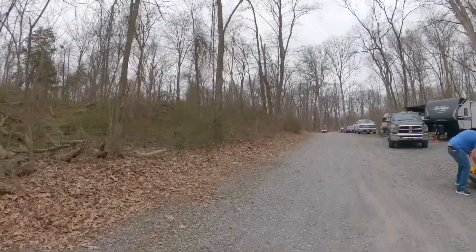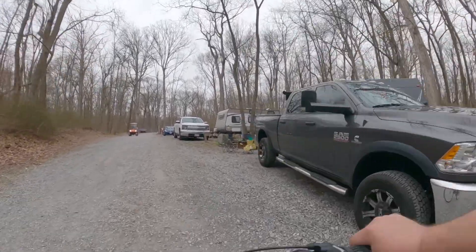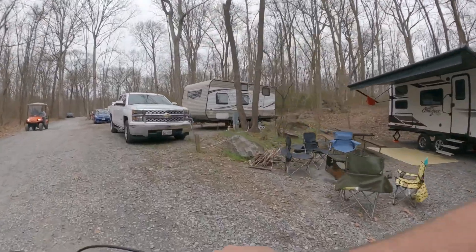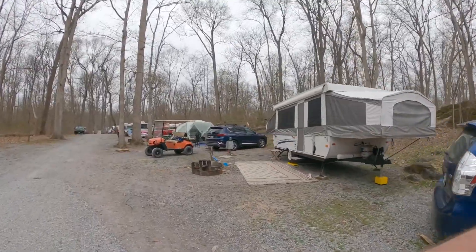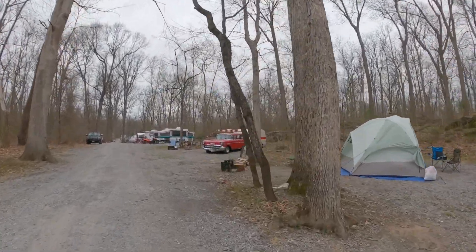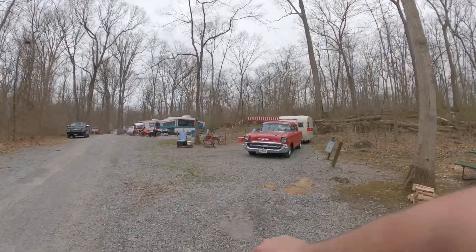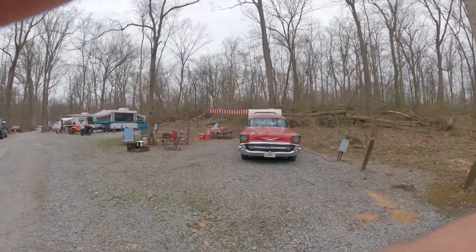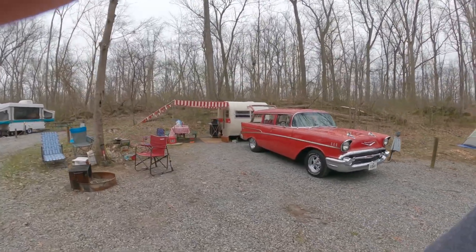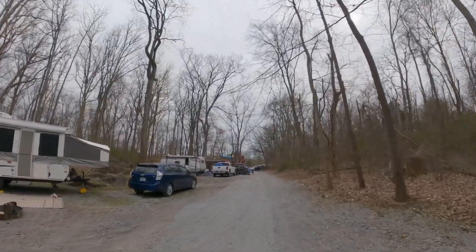If you come by the large playground and hang a right, there's a little back road with some small tent and pop-up sites. This little road leads you right back to the registration station. Over here we have a '57 Chevy Nomad — beautiful setup. Let's ride back to the playground.